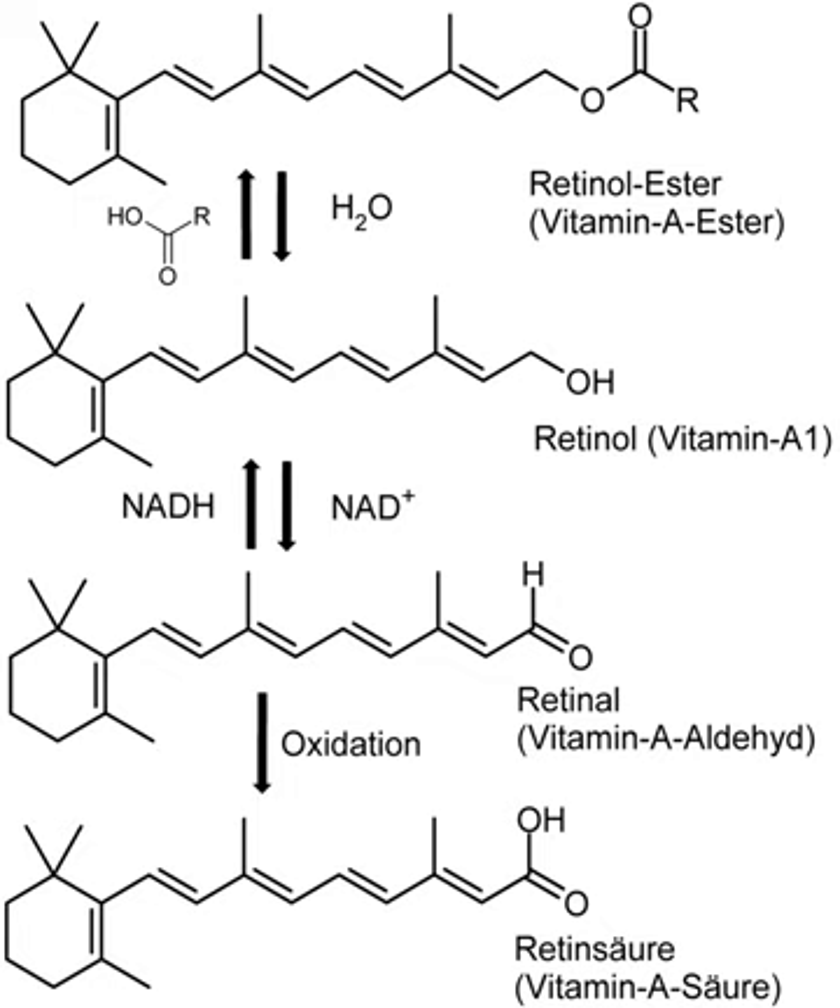Reference values for retinol or its equivalents, provided by the National Academy of Sciences, have decreased. The RDA established in 1968 was 5,000 IU. In 1974, the RDA was revised to 1,000 RE. As of 2001, the RDA for adult males is 900 RAE, which is equivalent to 1,800 micrograms of beta-carotene supplement dissolved in oil or 10,800 micrograms of beta-carotene in food.